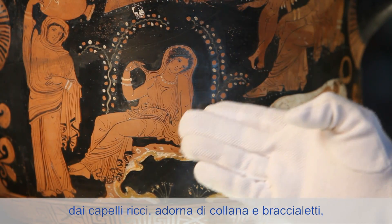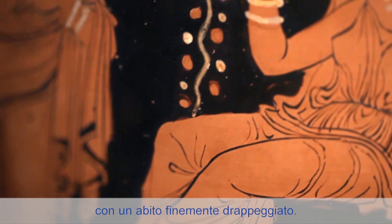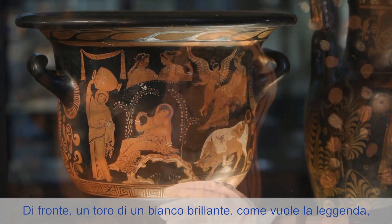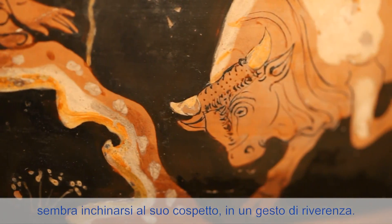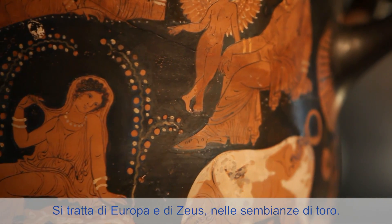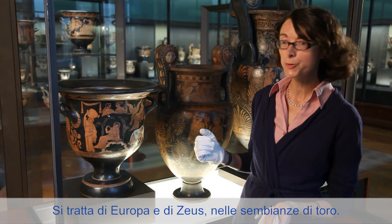...bouclée, parée de bijoux, un collier, des bracelets, vêtue d'un vêtement finement plissé. Et devant elle, un taureau d'une blancheur éclatante, nous disent les textes, et qui semble s'incliner devant elle dans un geste de révérence. Il s'agit bien donc d'Europe et de Zeus métamorphosé en taureau.